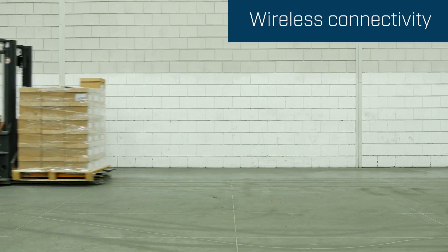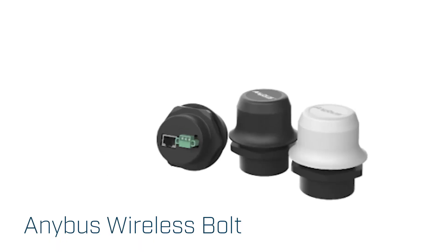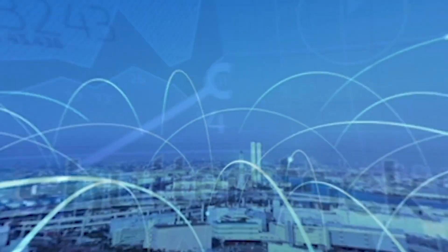This automated guided vehicle is transporting material between the factory and the warehouse. By using an Anybus Wireless Bolt, it can communicate with the local factory network via Wi-Fi, Bluetooth, or even 5G.